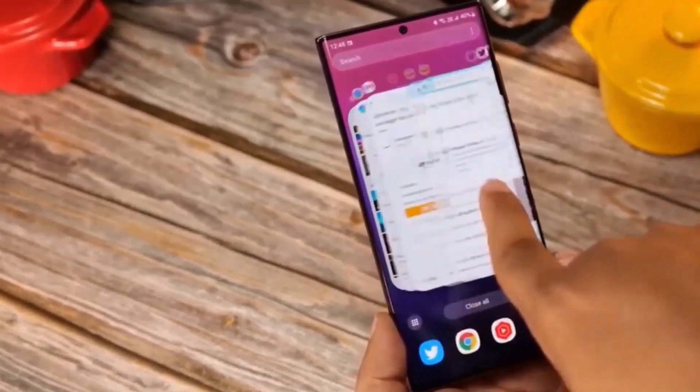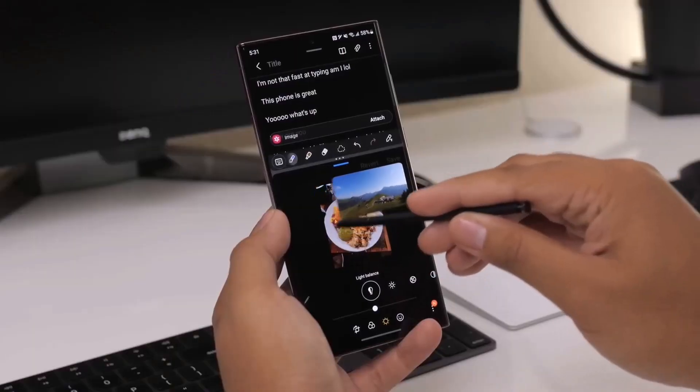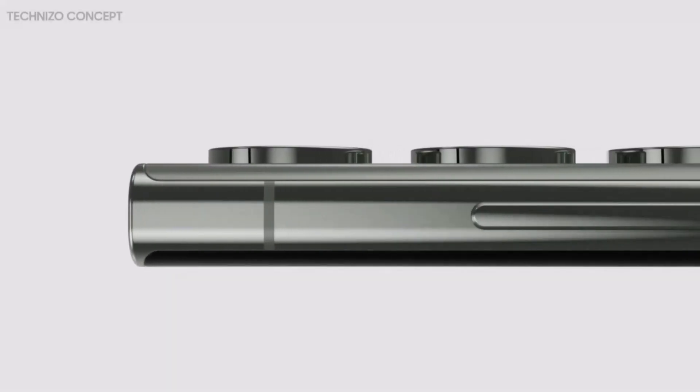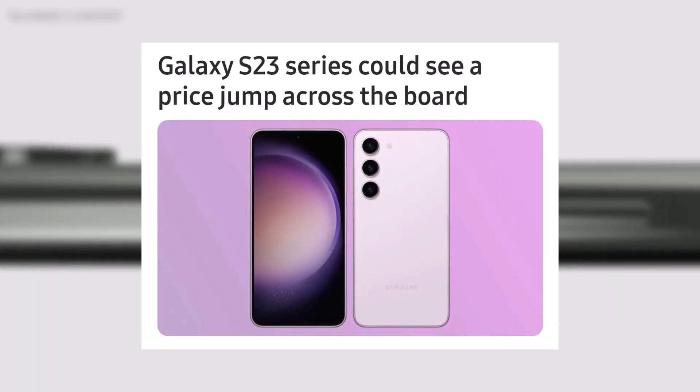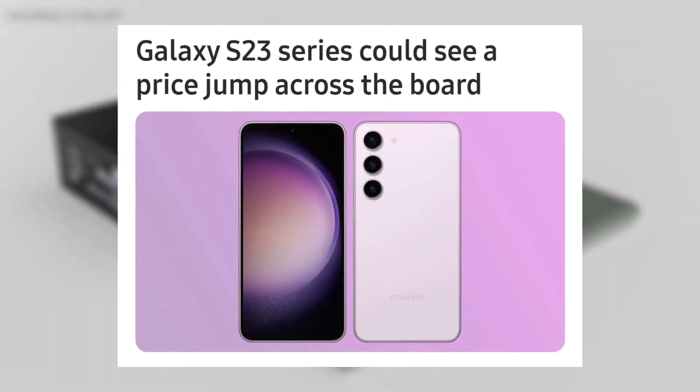You can notice that in various areas, including phone boot-up speeds, app and game launching, multitasking, and gaming. Yesterday, it was reported that Samsung might launch the Galaxy S23 series at higher prices than the Galaxy S22 series in some markets.